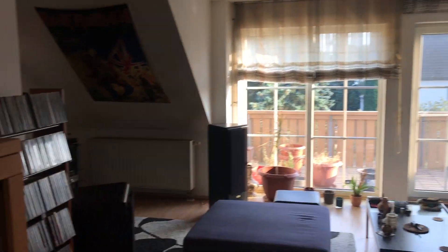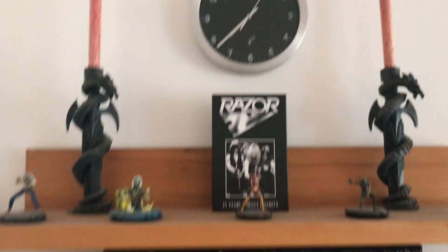Alright, vinyl community, I cleaned up the living room, so as promised, here is another room tour. This is my living room — let's start over here when you get in.